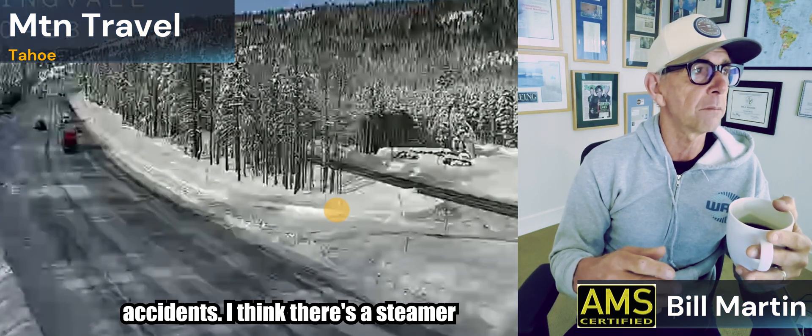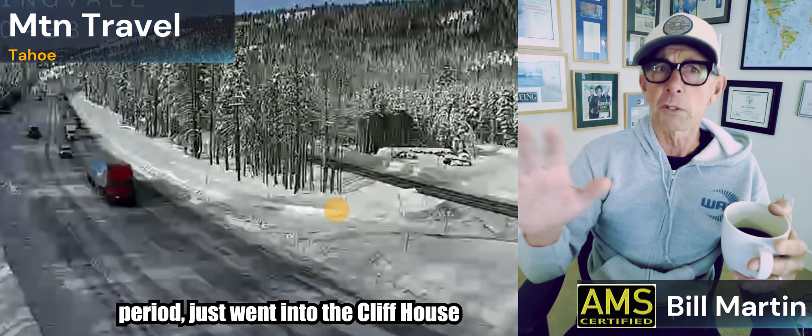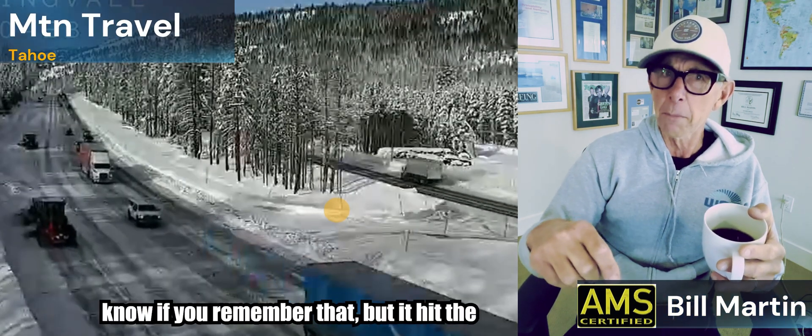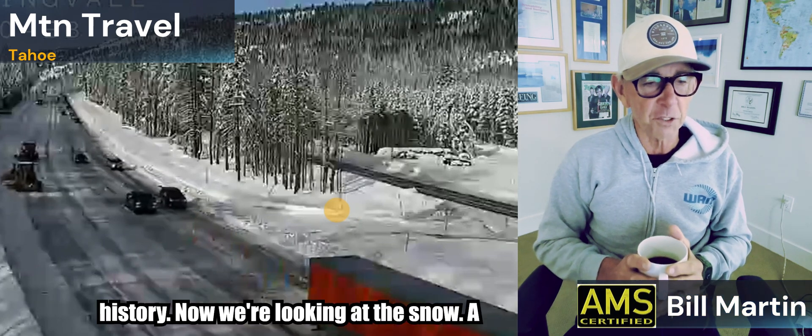I think there's a steamer called the Rio de Janeiro coming into the Golden Gate circa 1890 or somewhere in that period — just went into the cliff house rocks. Huge disaster. The Cosco Busan — that was a valley fog day like this. It hit the Bay Bridge pillar, and that was years ago as well. A little bit of fog history.